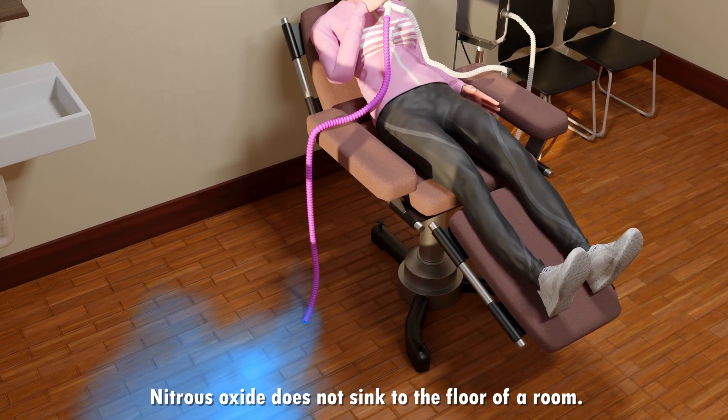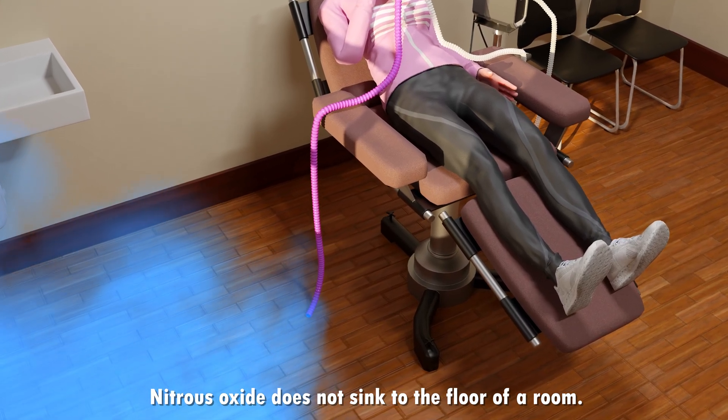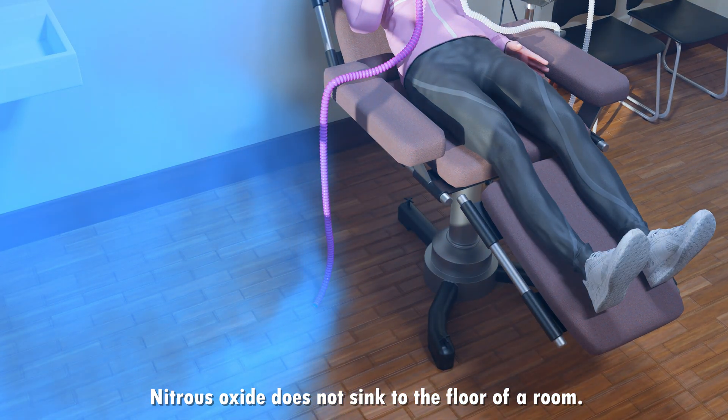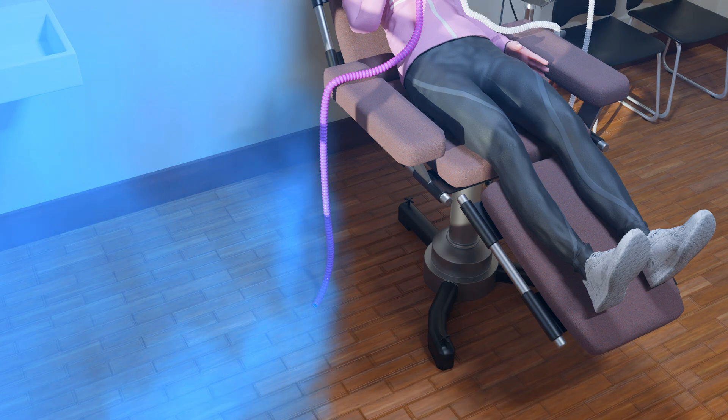First, some basic physics. Nitrous does not sink to the floor of a room. All gases diffuse from areas of high concentration to areas of low concentration, quickly filling a room.